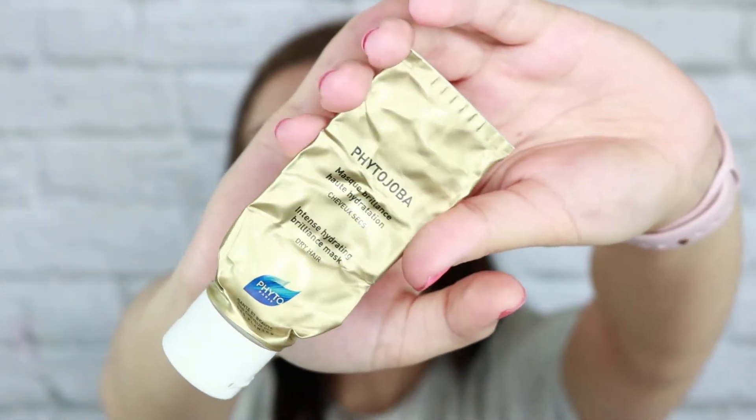The next two products are both deep conditioners. The first one is a sample — it's the brand Fido Joba, a French brand — their Intense Hydrating Brilliance Mask for dry hair. I really, really liked this. It smelled really good, kind of fruity, and it did a great job moisturizing my hair. My hair has turned really dry over the past year, so I really enjoyed it and would probably repurchase it. I'm not sure how expensive it is, but looking it up, a similar mask is $59 for about seven ounces, which is quite pricey.